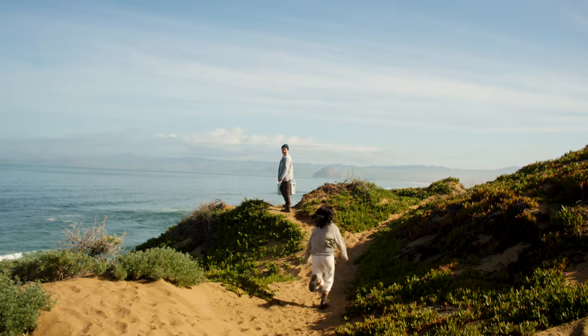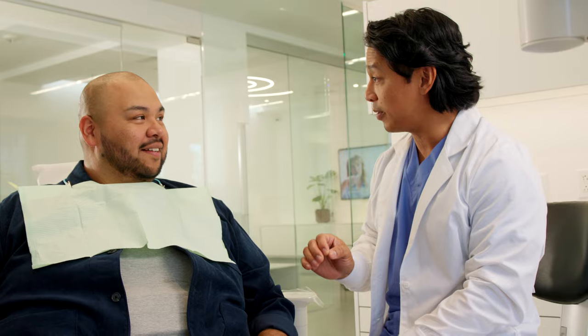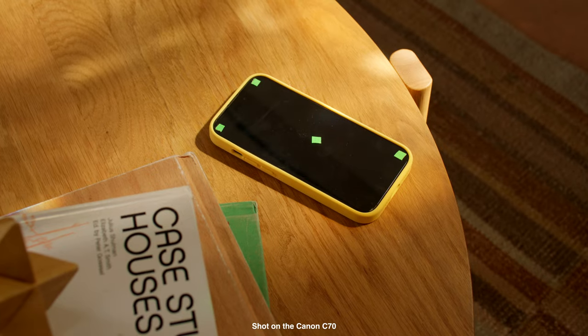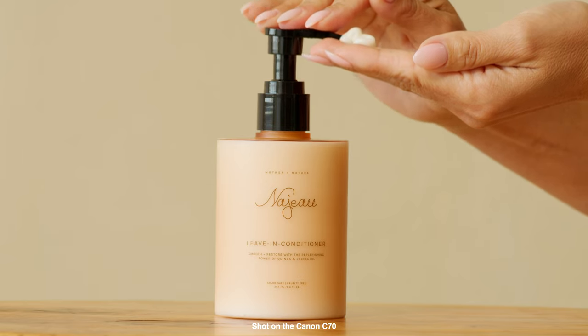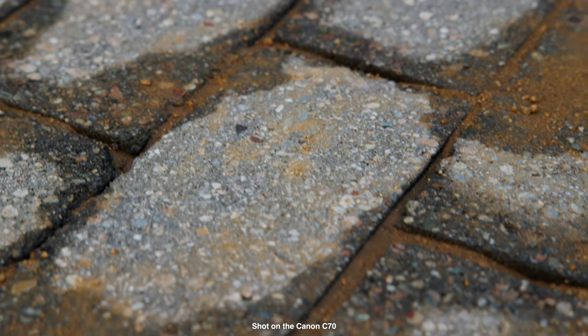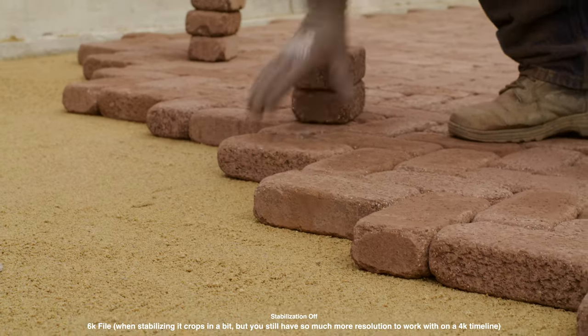I was also getting tired of the softness of the C70 for documentary or narrative work. The softness is nice because it creates a filmic look and I enjoy the image, but I'm doing a lot more product work — shooting screens, watches, phones, and devices — and I was getting tired of delivering a soft image. I just wanted more detail, sharpness, and ultimately more resolution. Moving to 6K would be a nice move because you get more resolution for cropping, stabilization, and downscaling.